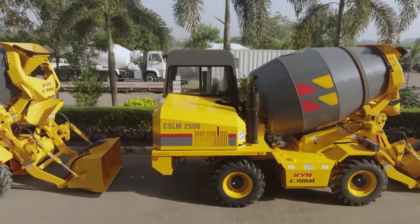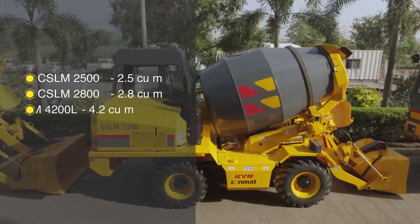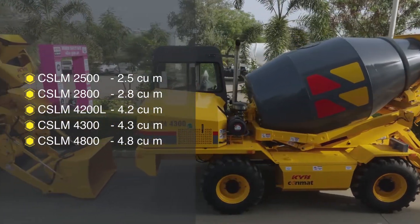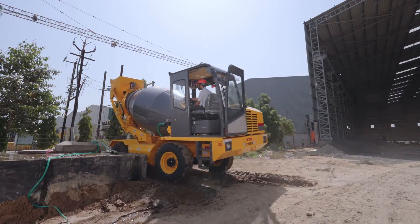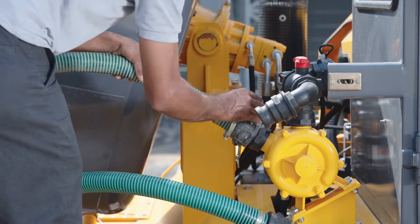Introducing the self-loading mixers with many variants, ranging from 2.5 cubic meter up to 4.8 cubic meter capacity to accommodate the different needs of the industry. The intricate operational process of the self-loading mixer is precision driven and flawlessly executed at every stage.